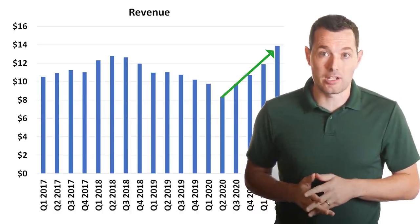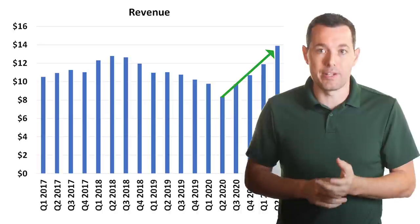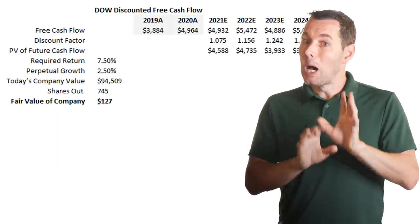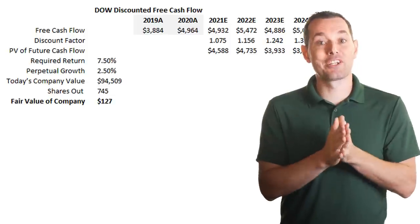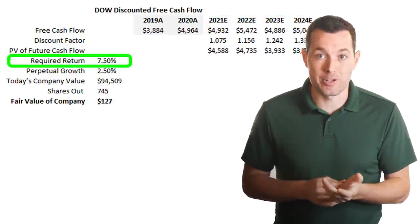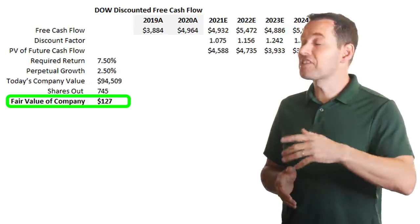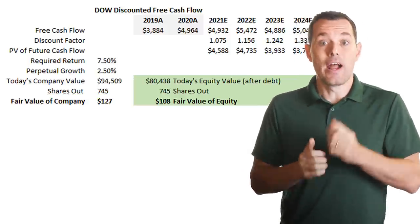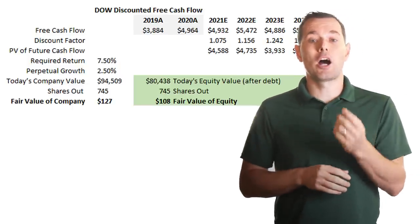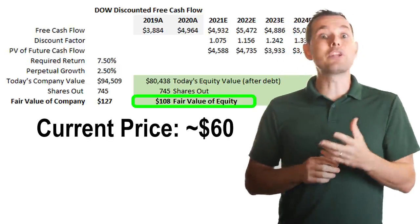What about coming up with a fair value for Dow stock? With a well-established company like Dow — despite the fact that they were recently spun off — they got spun off with a ton of revenue, a ton of profit, and a ton of free cash flow, so discounted free cash flow should work fairly well. When we look at our discounted free cash flow calculation for Dow stock, we take analyst estimates for free cash flow going up to the next few years, discount them back by our required rate of return, and we get a fair value of the entire company of about $127 per share. We should adjust this calculation for net debt — so we take debt, subtract cash, and adjust the fair value for just the value of the stock — giving us a fair value of about $108 per share. Right now, Dow is trading closer to $60 per share, so it looks like this stock could be significantly undervalued.